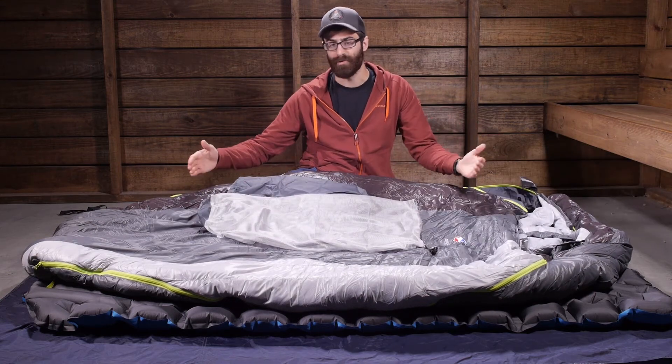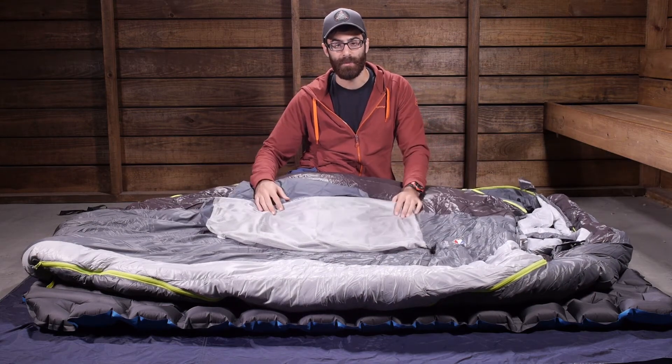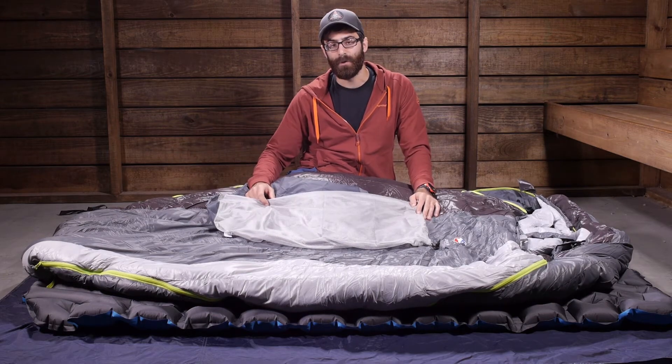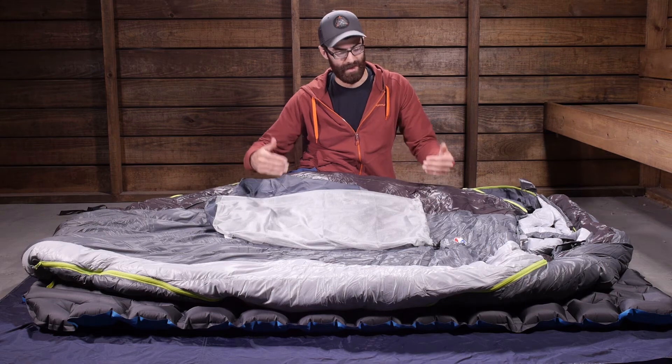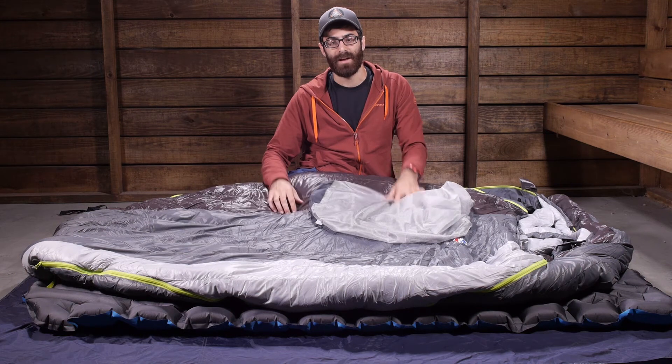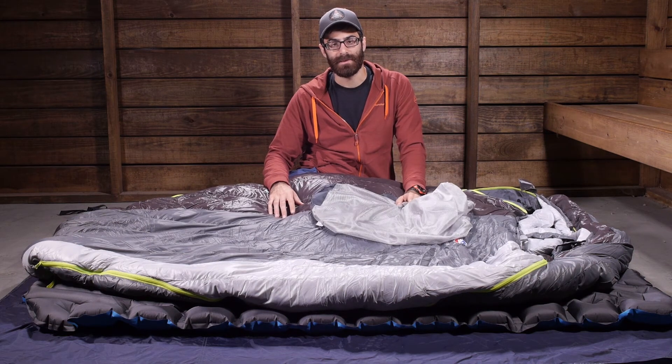Overall, it is a very nice oversized bag for couples backpacking or two people who want convenience. It is a little bit oversized for some taller users but offers a lot of width for that extra comfort. It is the Big Agnes King Solomon 15 degree double wide sleeping bag.